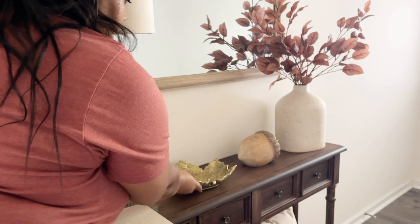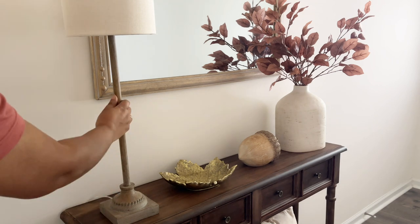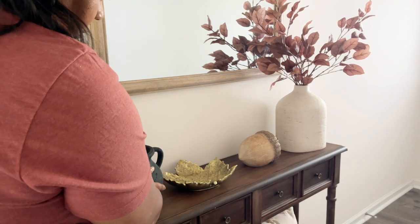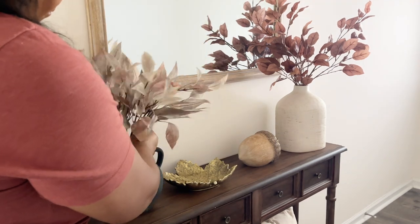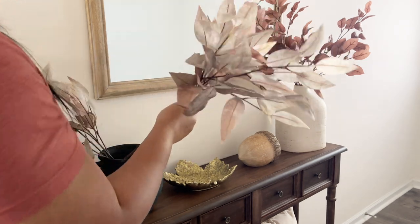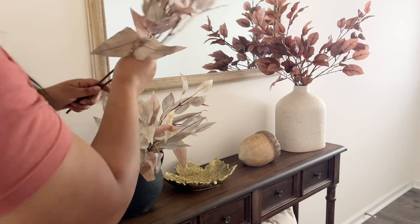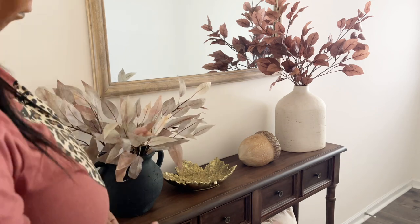So I added this leaf tray — it's gold and it's like a tray in the shape of a leaf. I've seen other versions of this. This one is the larger size, also from Kirkland's — it does come in a smaller size but my store didn't have it. It would be great for laying your keys down. This little black pot is from HomeGoods, and I really wanted to use these stems in some kind of way, but it didn't quite work out here.